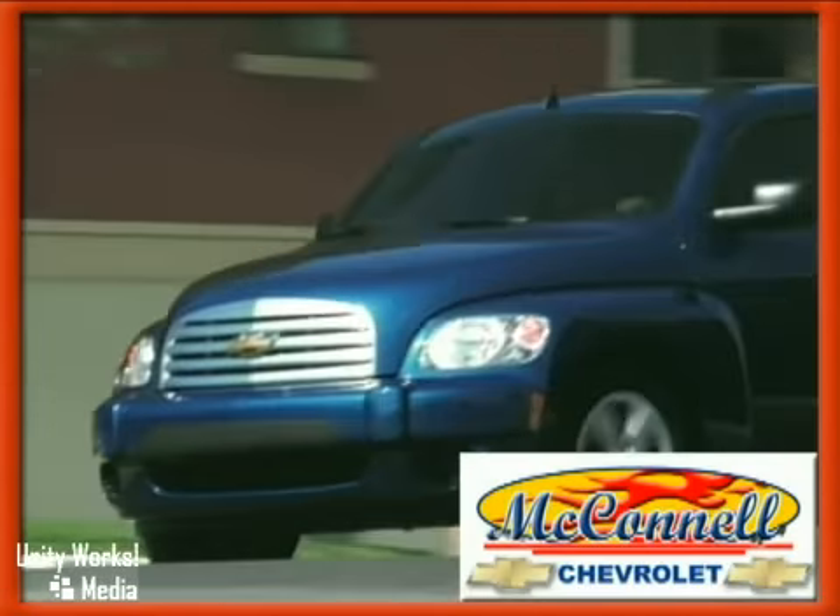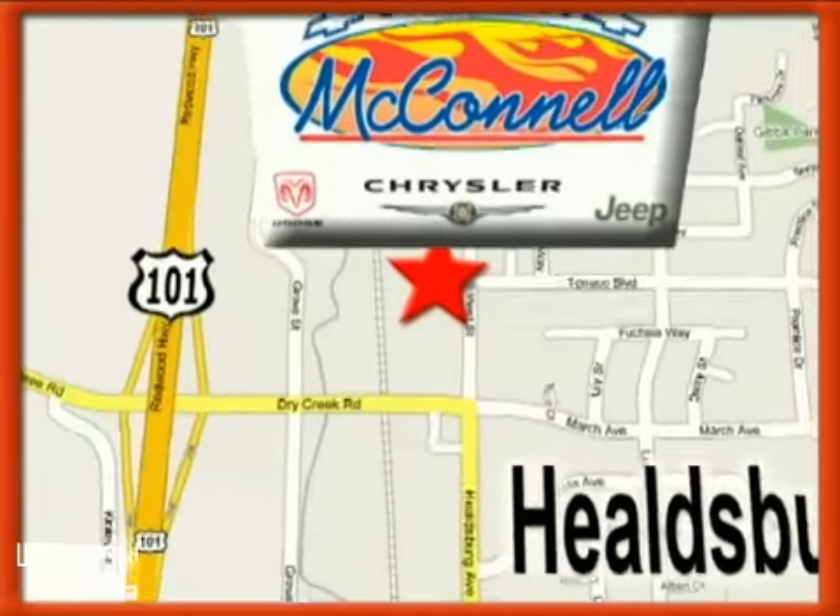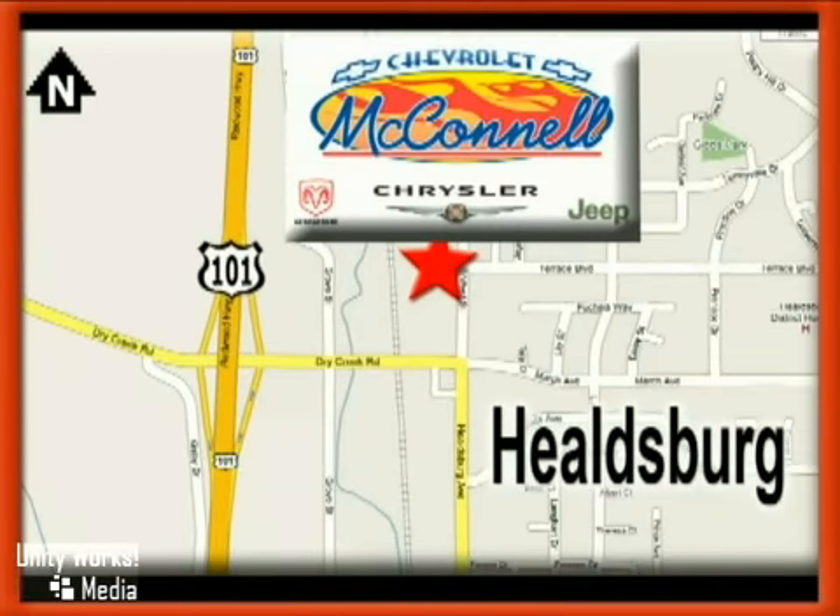McConnell Chevrolet. Call us, stop in today. We are conveniently located at 1395 Helzberg Avenue in Helzberg, California, just off Highway 101 at the Dry Creek exit.